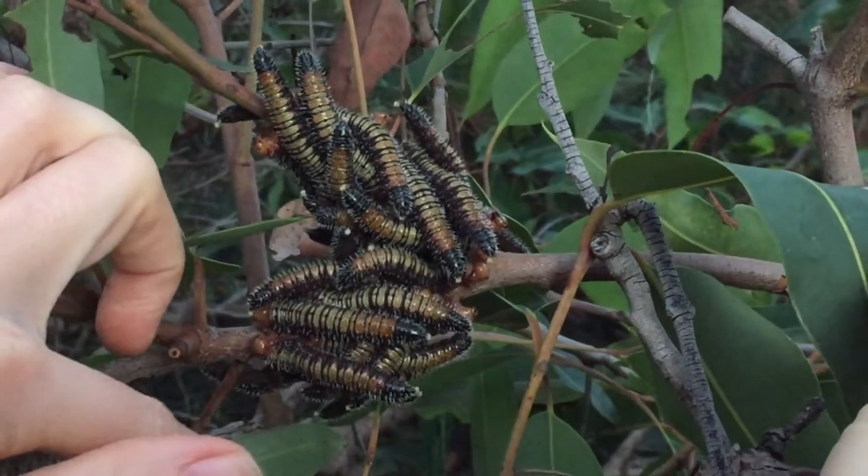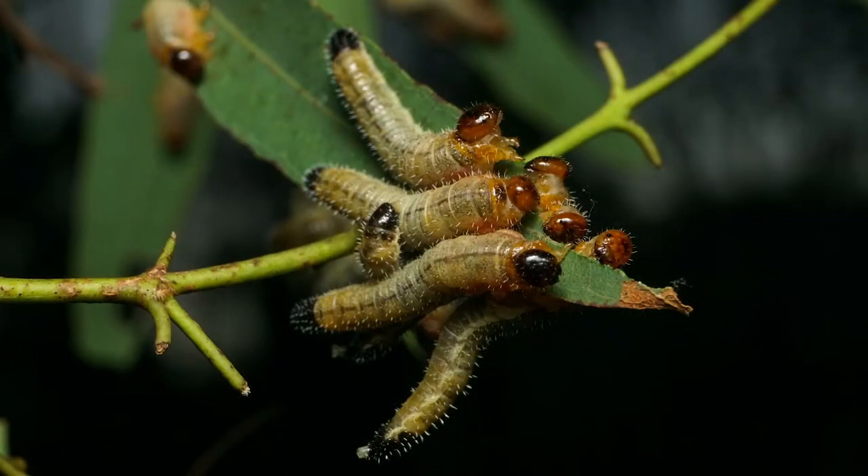Sawflies are also relatively harmless as adults or larvae, not being able to sting or bite you. All you really have to look out for is their poo.